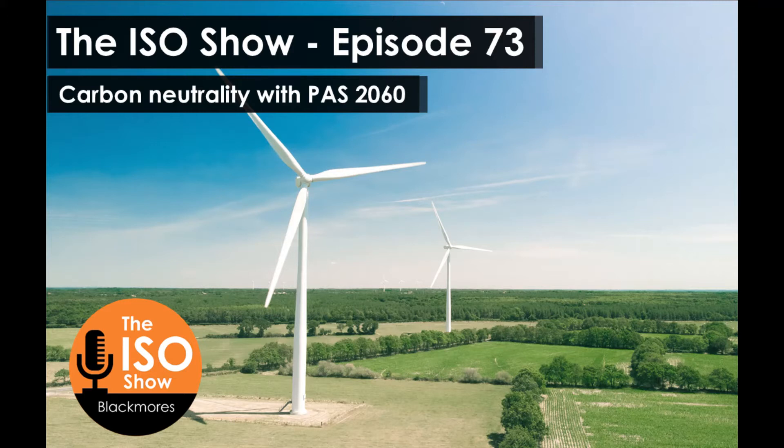PAS 2060 is the standard for the specification of the demonstration of carbon neutrality, to give it its full name. It essentially outlines the requirements for any subject, whether it is an organisation, a specific site, event, government body, or even an individual person, to become carbon neutral.